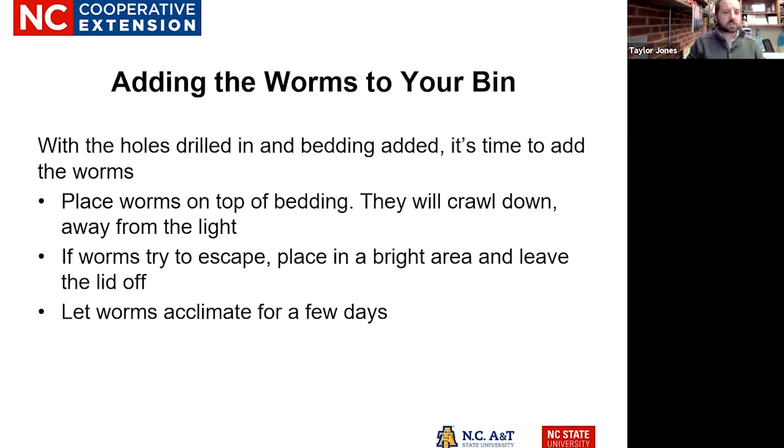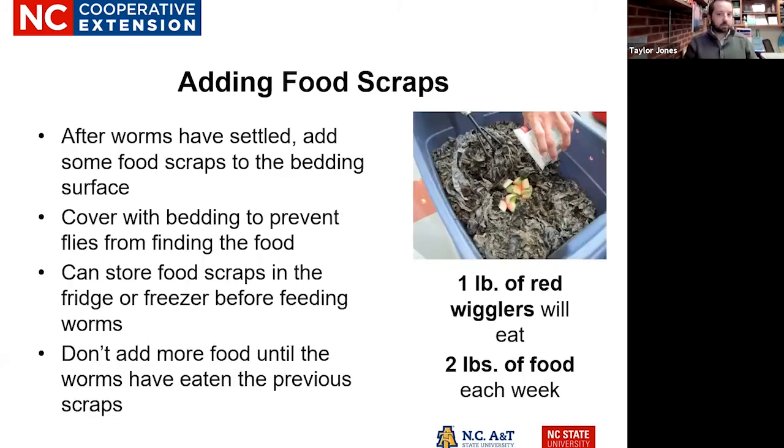When adding your worms to your bin, place the worms on top of the bedding and they're going to crawl down away from the light — you don't have to bury them. However, if worms try to escape, place the bin in a bright area because they're really sensitive to light and will try to bury themselves. Before you feed them, let them acclimate to their new environment for a couple of days — give them two or three days before you start adding in a bunch of food.